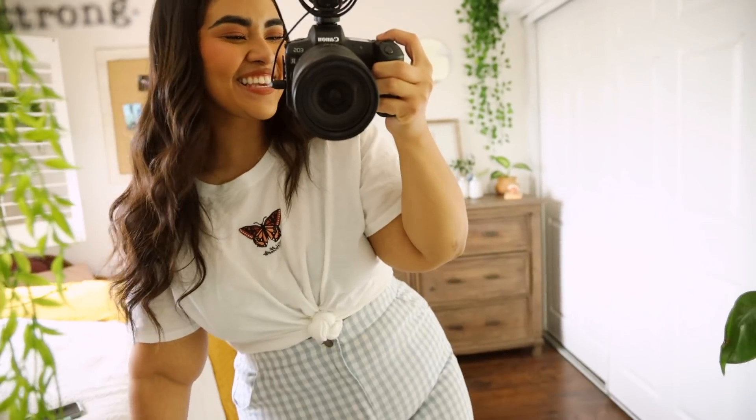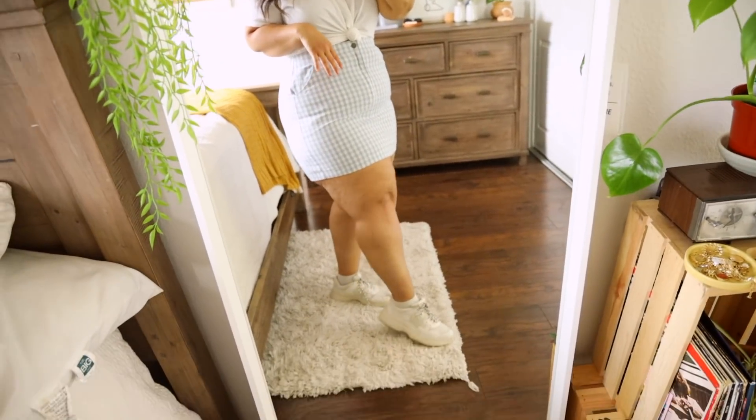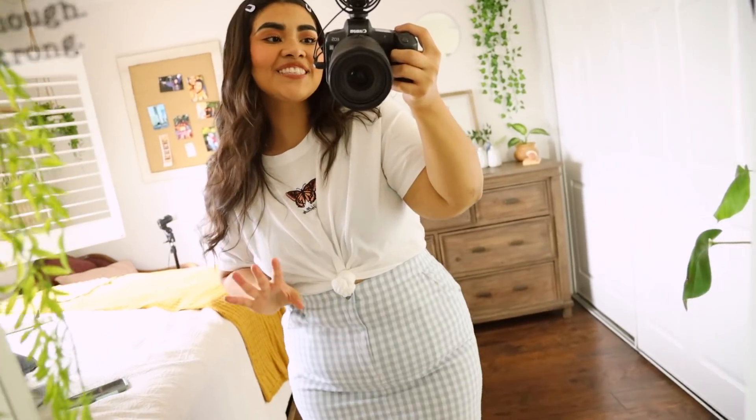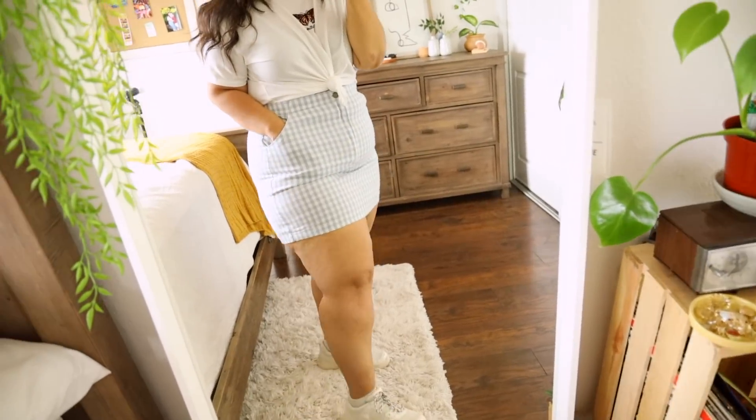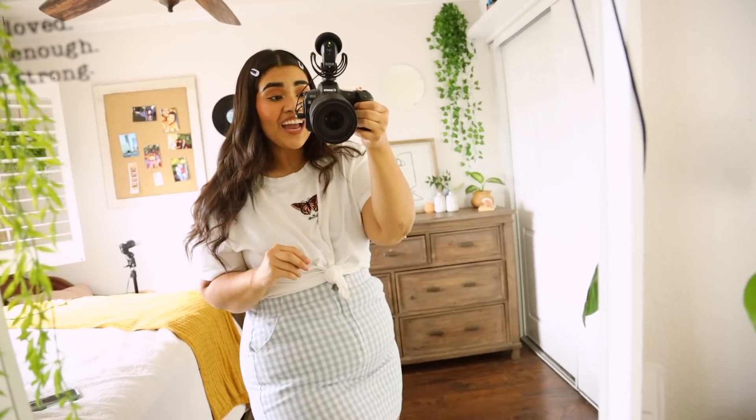Last but not least, we have my favorite outfit I put together. I feel absolutely so girly in this. I kept it quite simple — just put some hair clips on, tied the shirt, and carried it with the skirt and the same sneakers. You could totally also put a jean jacket on, or if you don't want to tie the shirt, you can just tuck it in.